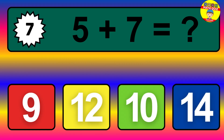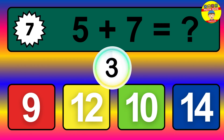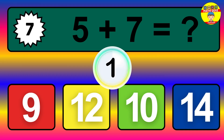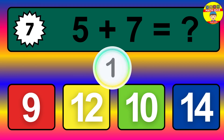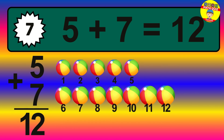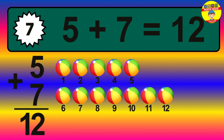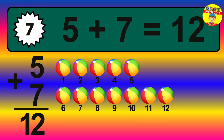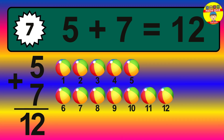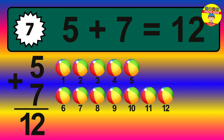Question 7. 5 plus 7 equals what? The answer is 5 plus 7 is 12. Let's count it: 1, 2, 3, 4, 5, 6, 7, 8, 9, 10, 11, 12.